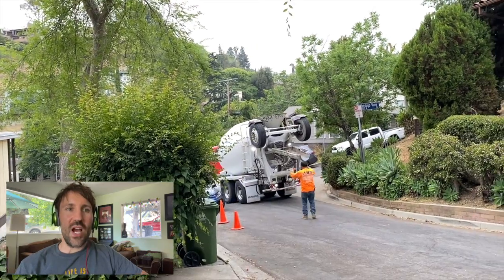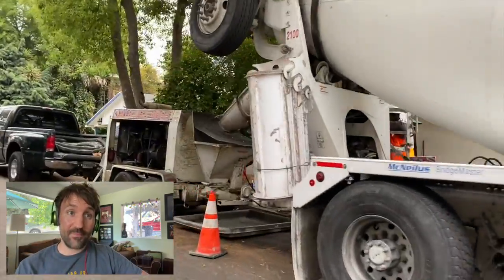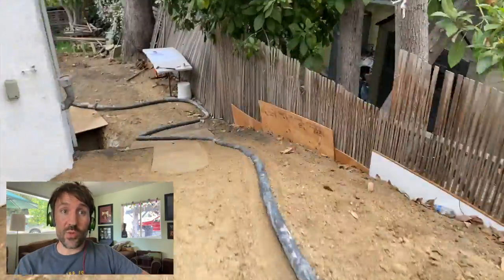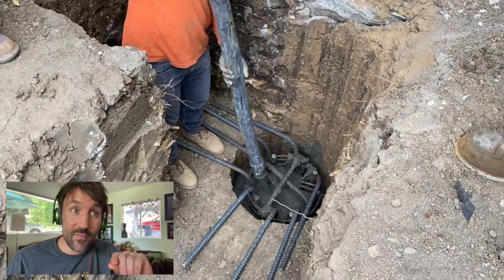The standard concrete experience consists of two trucks: the concrete truck and the pumper truck. The concrete truck unloads the concrete through the sifter into the pumper truck, which then pumps it through a giant hose all the way down to wherever it needs to go. The pumper truck is very important to concrete pouring.